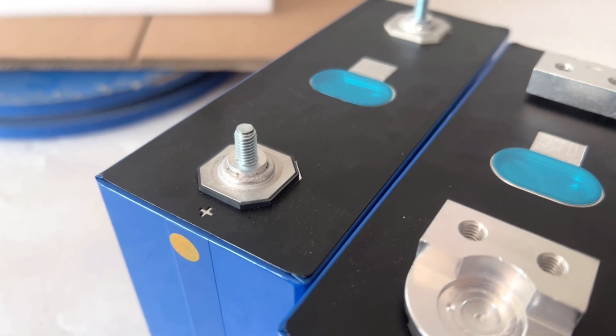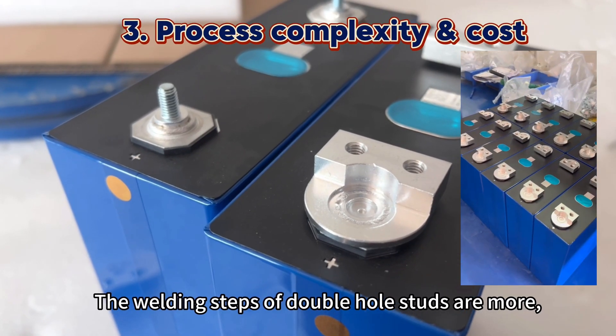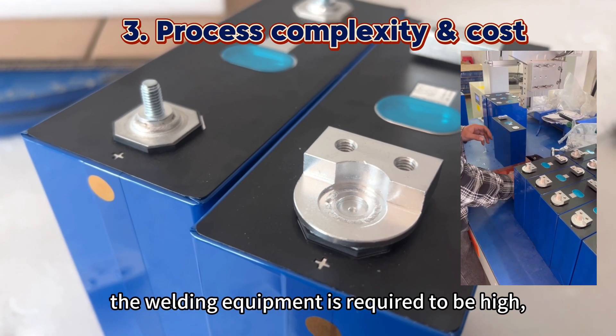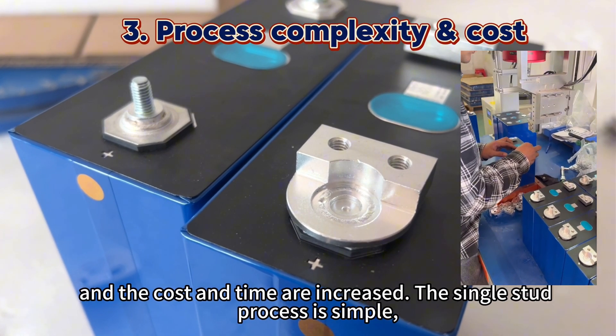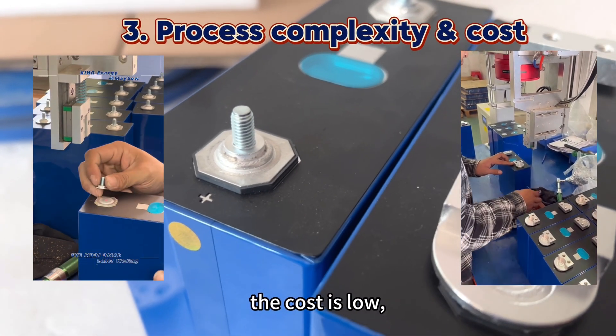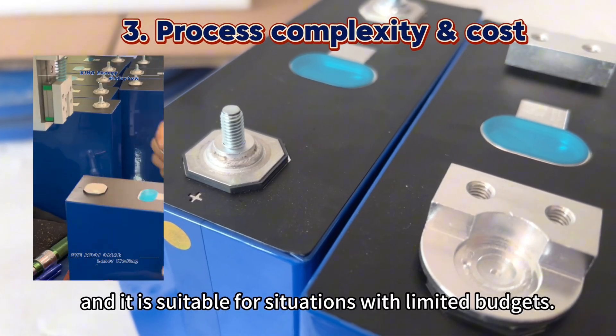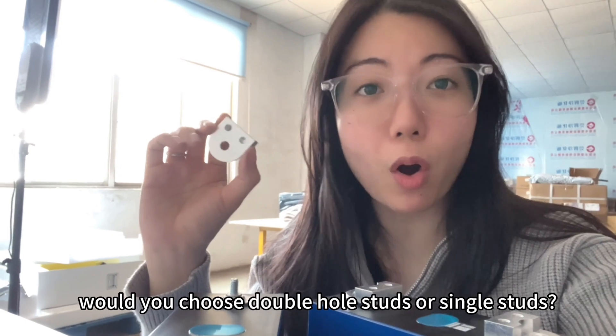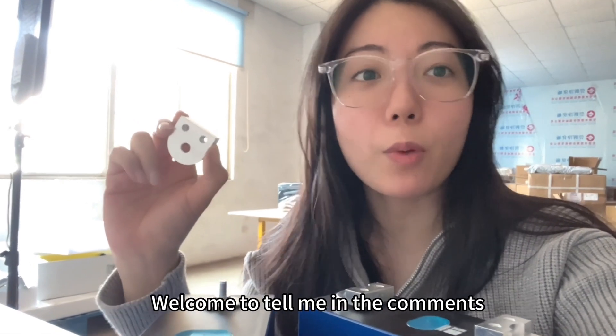The welding steps of double-haul studs are more, the welding equipment requirements are higher, and the production cost and time are increased. The single stud process is simple, the cost is low, and it is suitable for situations with limited budgets. Based on the above points, would you choose double-haul studs or single studs? Welcome to tell me in the comments.